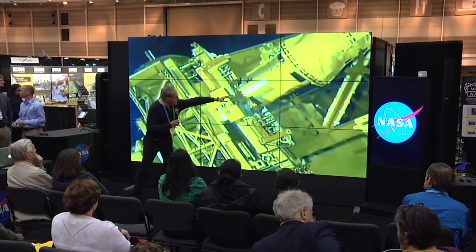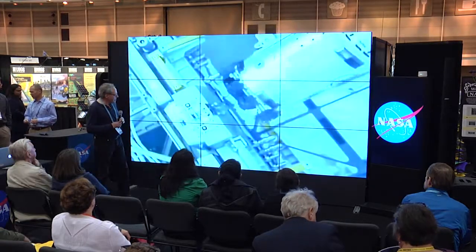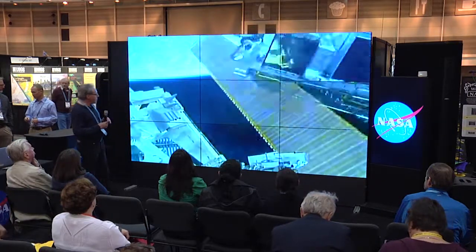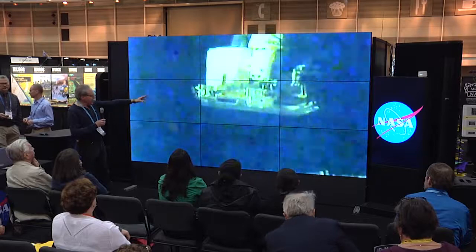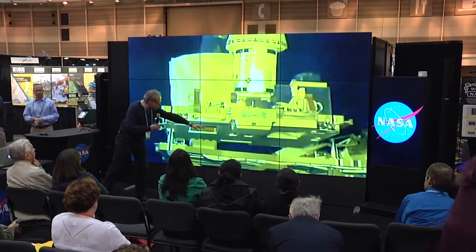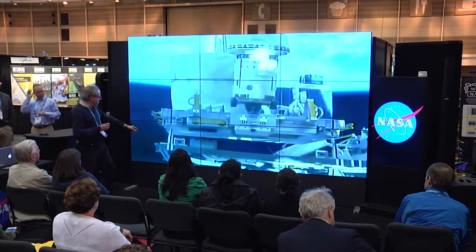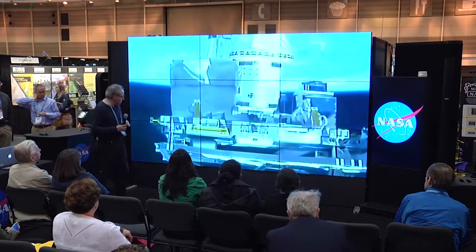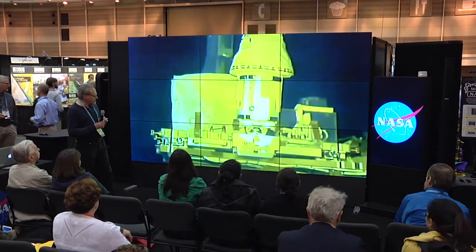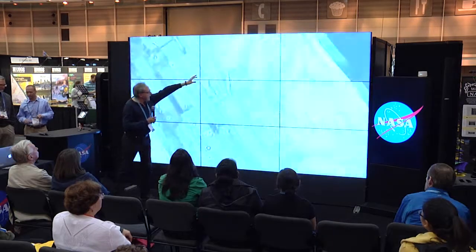Now you can actually see the instrument itself being mated to the Nadir Viewing Platform. Here is the actual instrument now being mated to the L-shaped bracket. There was a little bit of uncertainty and shakiness, but they did align the mounting pins on both sides. This took many minutes to actually take place. The robotic arm moved away, and the instrument assembly was complete.